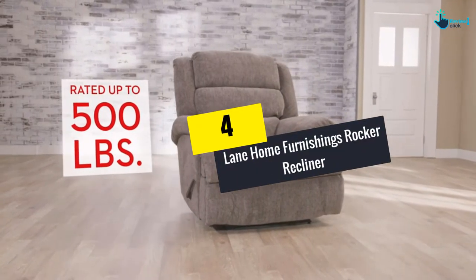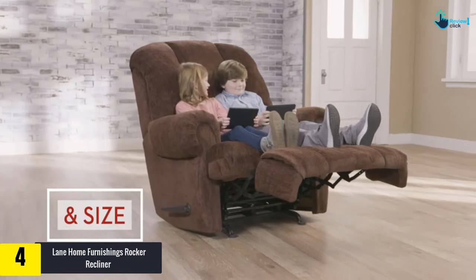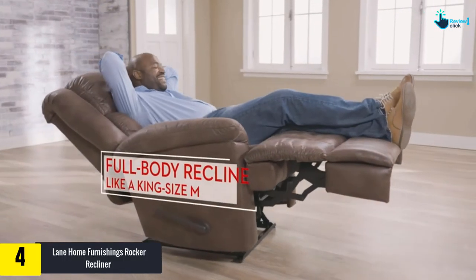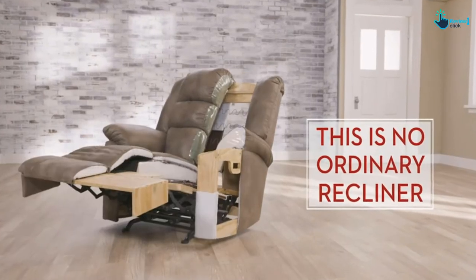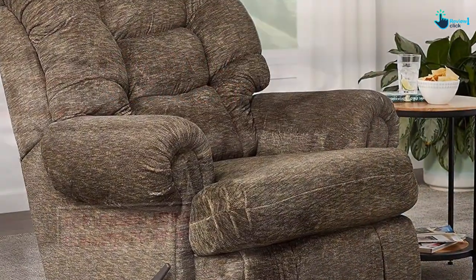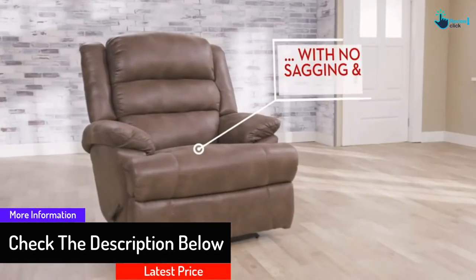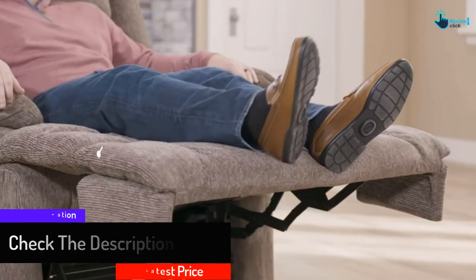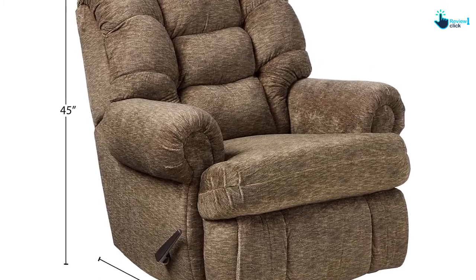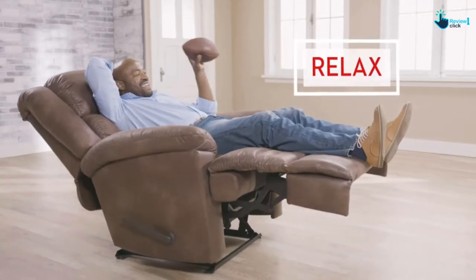At number four, we have the Lane Home Furnishings Rocker Recliner, available in 11 different colors. Recline the chair as much as possible and it easily transforms into a comfortable bed — great for guests. It is covered in soft woven chenille and uses a comfort king recliner mechanism with seven-gauge steel, rated to around 500 pounds. With 2.2 HR foam, bolt-on arms, and hardwood frames with mortise and tenon joints, this USA-made recliner offers superior durability.